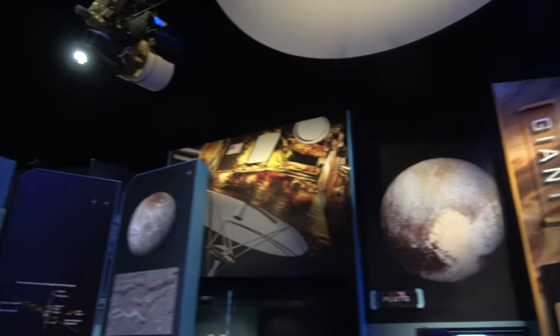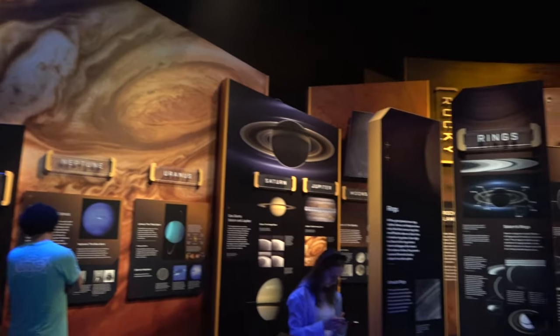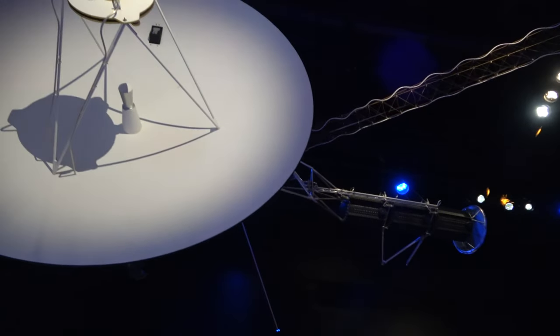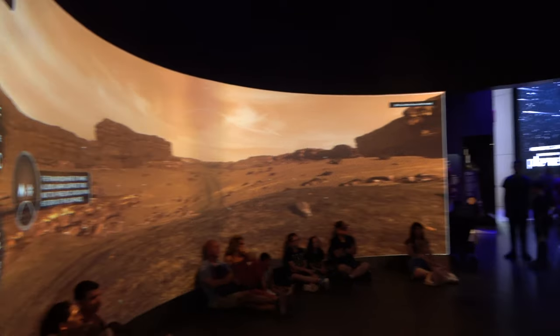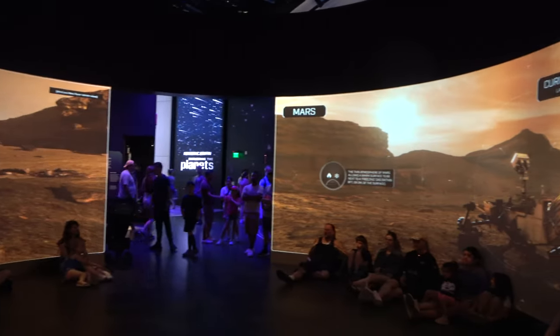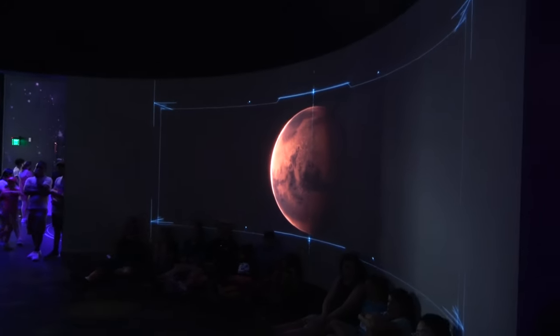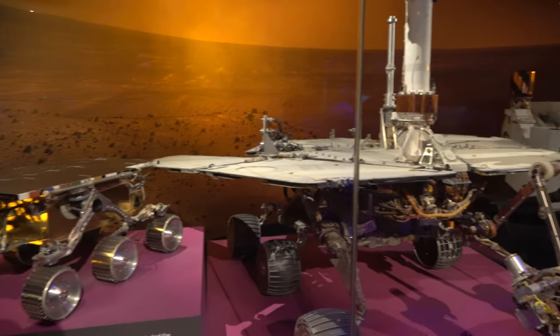This exhibit includes information all about the various planets and the solar system, a giant satellite, and there's also a really neat movie presentation. Behind the glass there are some different rovers on display.